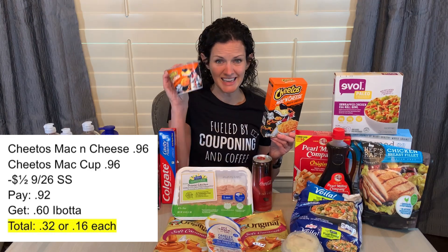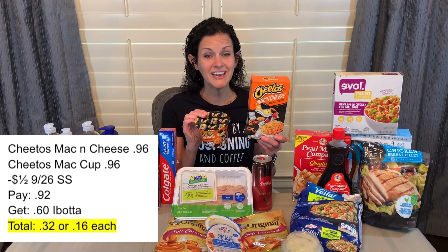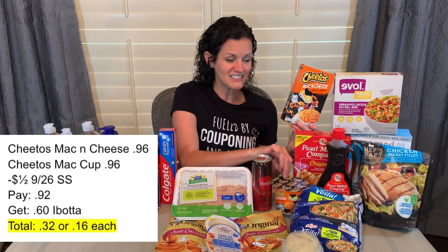I also grabbed the mac and cheese and this mac and cheese cup. I bought both of them this week because there is a $1 off two coupon from the September 26th Smart Source. Both are $0.96 a piece — minus that $1 off two coupon, you'd pay $0.92 at the register and get $0.30 back for each on Ibotta, so $0.60 total, making these $0.32 or just $0.16 a piece.